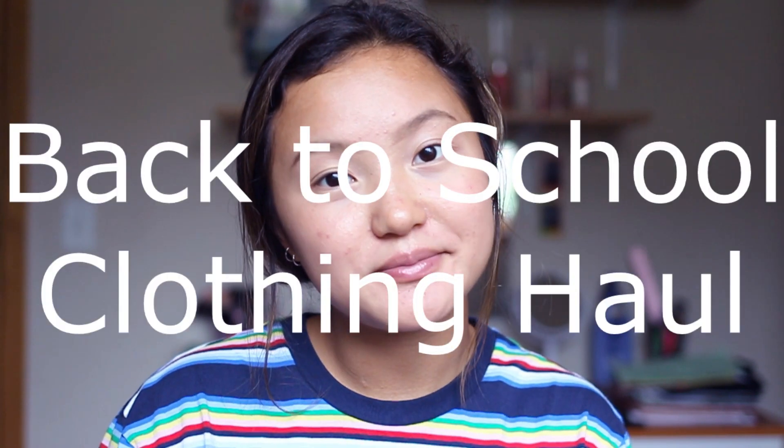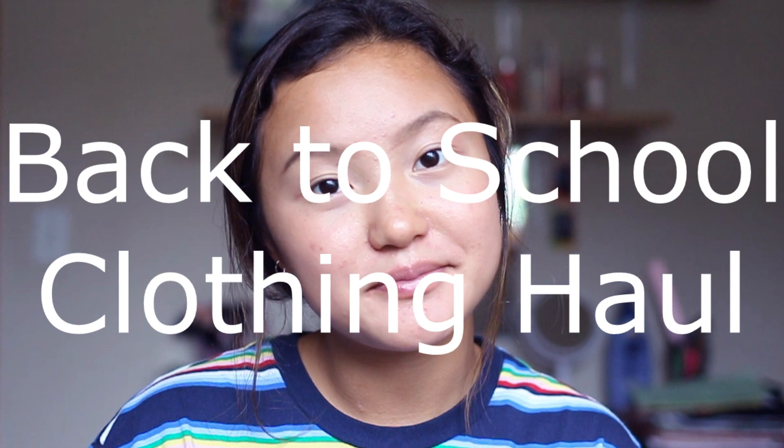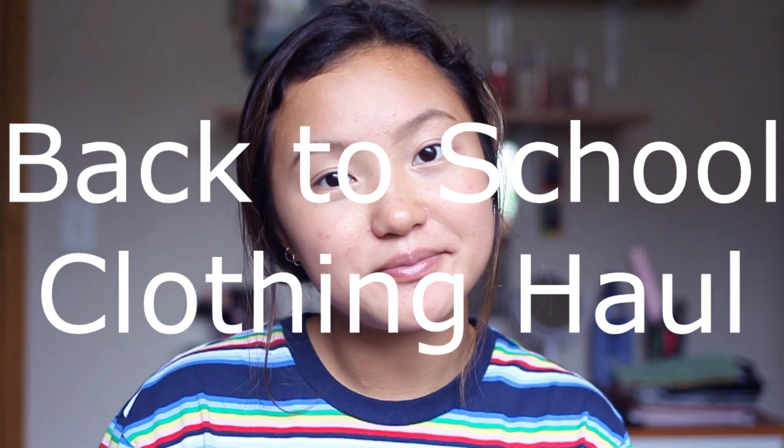Hey guys, it's Kalia. Welcome back to my channel. My name is Kalia, for those of you who don't know, subscribe to my channel. Today's video specifically is going to be a back to school haul. I don't want to make the intro too long, so let's just get into it.